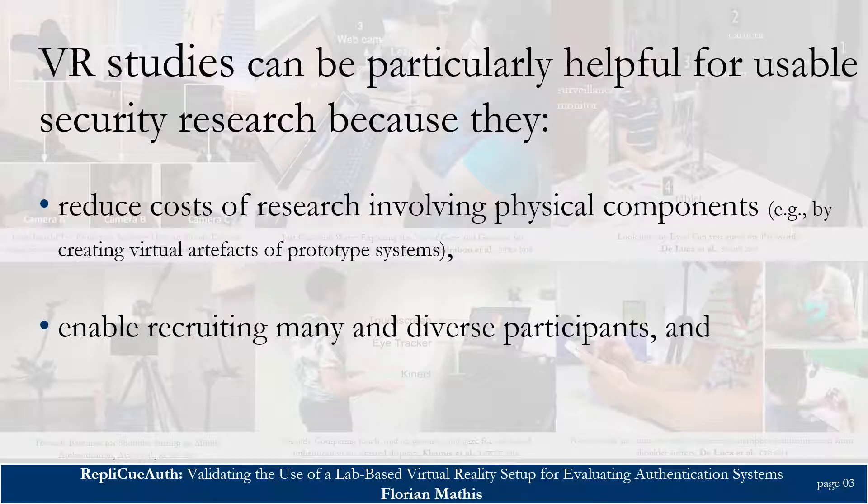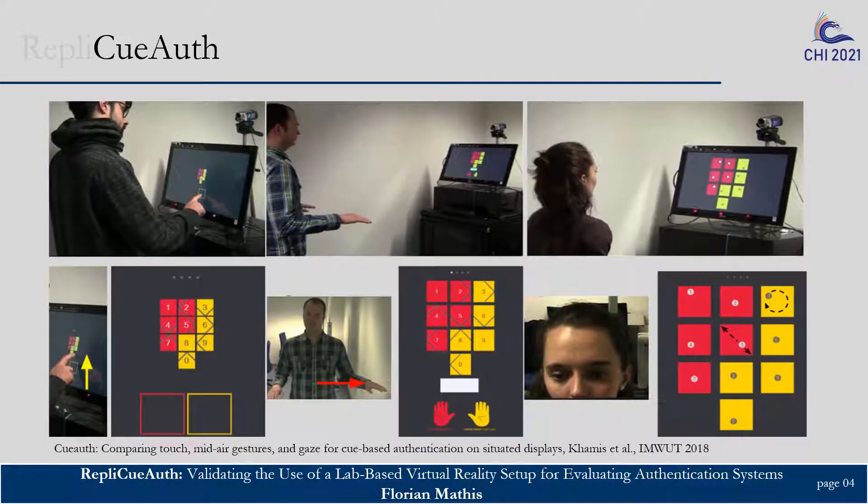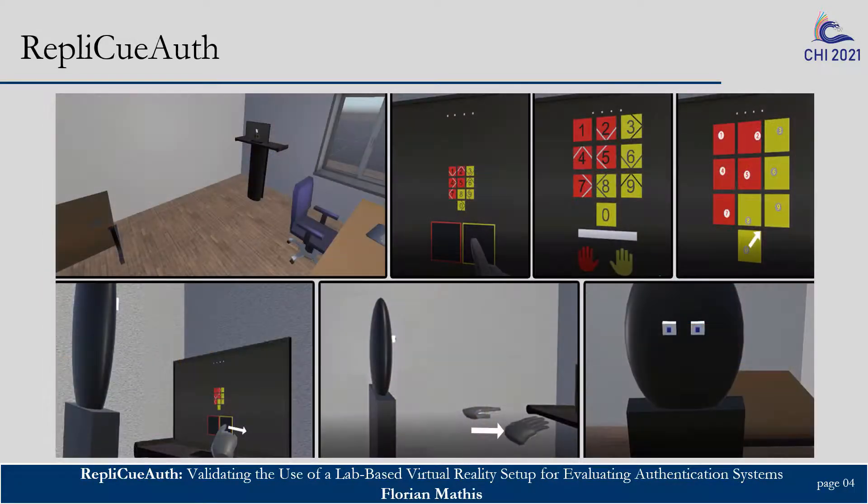VR studies can also enable recruiting many and diverse participants and have the potential to reduce the need for face-to-face user studies. To explore how such VR studies can be applied for usable security research, we chose to study QAuth, a real-world authentication system for public displays. QAuth covers three input methods that are frequently used in security research, such as touch, mid-air, and eye gaze. We replicated the original study setup and authentication scheme fully in VR to conduct a conceptual replication study and compare our findings to those reported in the real-world study.